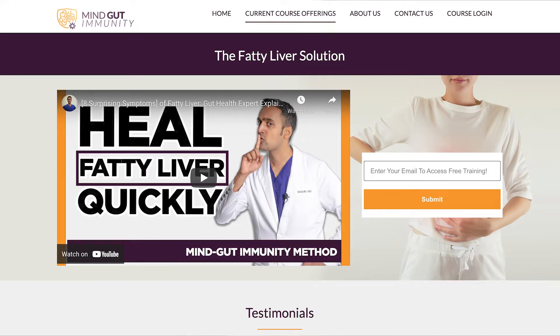Everything you need to know is in there, including free guides, tons of helpful case studies of people just like you who reversed their conditions for good and are now healthy. It comes with a complete actionable game plan for how you can do this yourself at home. Just enter your email at the top of the page and get started.